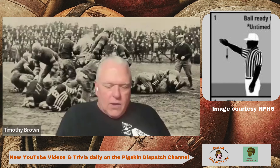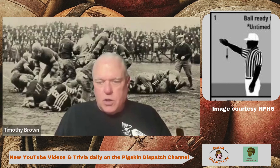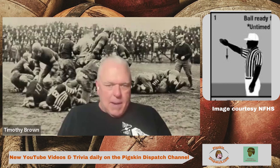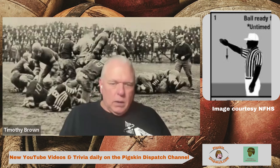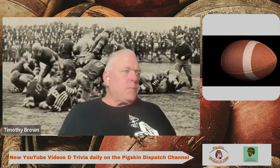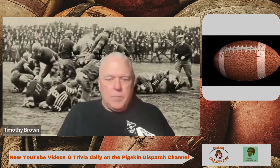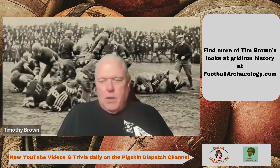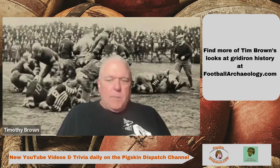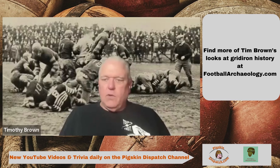Then the twenties came about and you had a couple of things going on. You had the Notre Dame box or Notre Dame shift, the Minnesota shift — a bunch of teams doing all these shifts before they snapped the ball, which slowed down the pace of play a little bit. The other thing that happened in the twenties is we had the beginning of consistent huddling. There'd been a couple of people that huddled before that, but Zupke at Illinois was really the one who made huddling happen, and while it got the play off almost as fast as teams that didn't huddle, it still kind of slowed the game down a little bit.